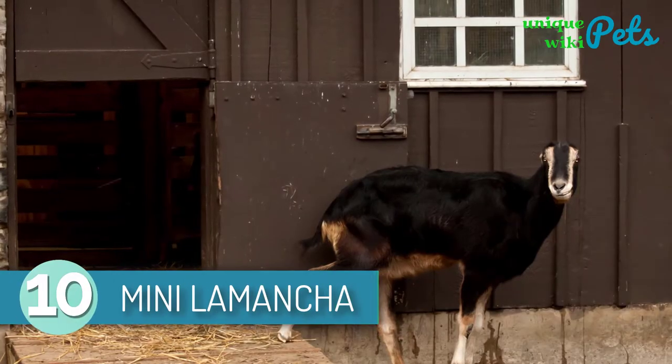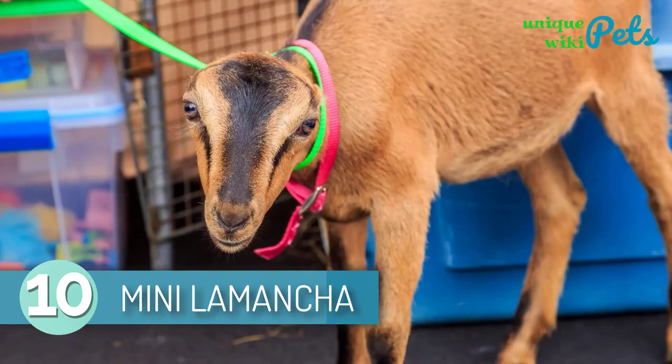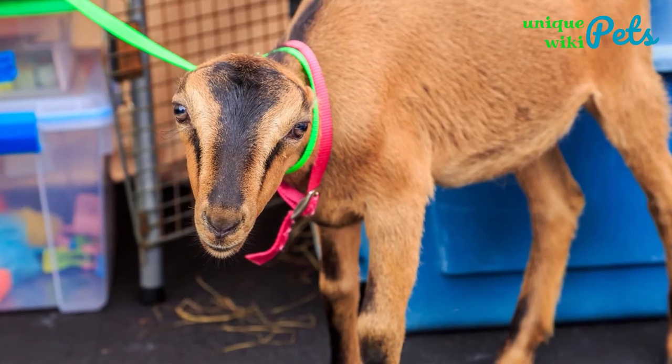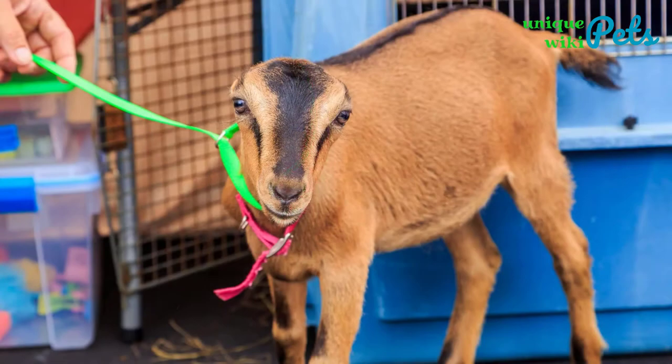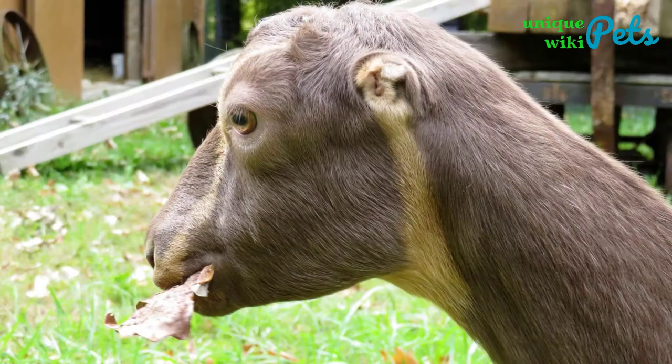Mini La Mancha. Mini La Mancha is among the most famous miniature dairy goat breeds all over the world. The goat breed was developed in North America. You'll love this goat breed as their small and glossy hair is available in a wide range of color combinations.